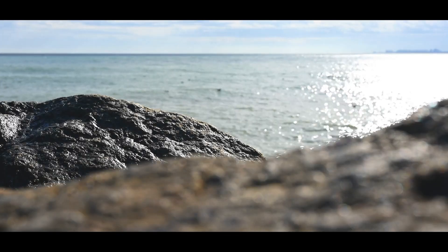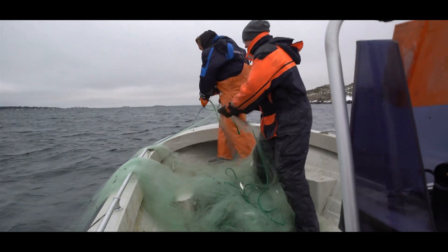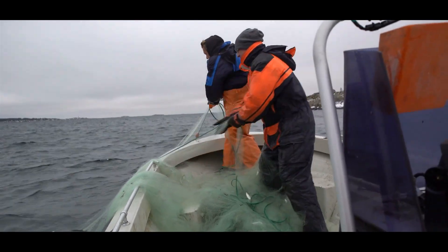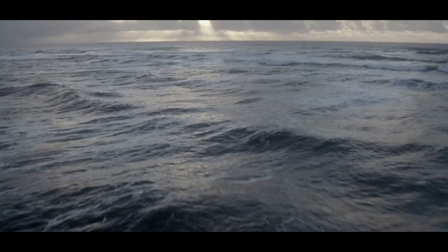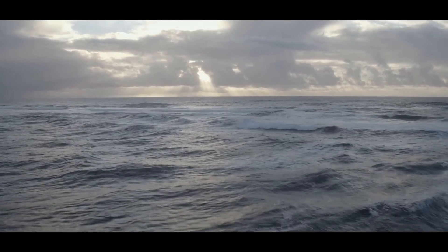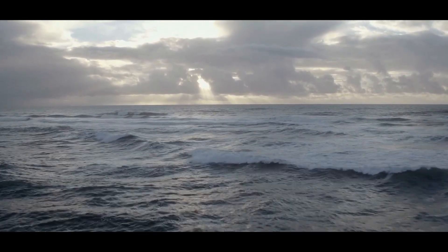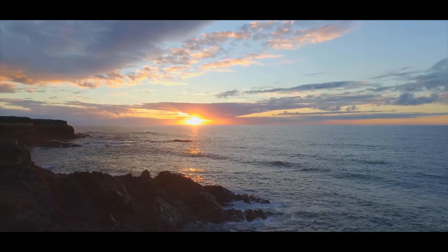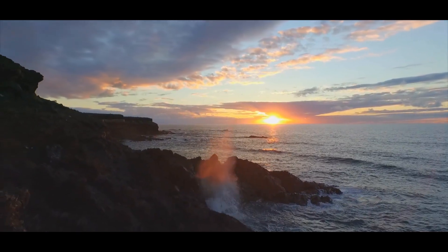The Black Sea is a vital resource, not just for the countries that surround it, but for the millions of people who depend on its waters. The growing dead zones are a warning sign — an indication of the stress this sea is under. Reversing these trends won't be easy, and it won't happen overnight. But by understanding the problem and taking action, there is hope for the Black Sea. Protecting its waters is not just about saving marine life — it's about preserving a way of life for generations to come.